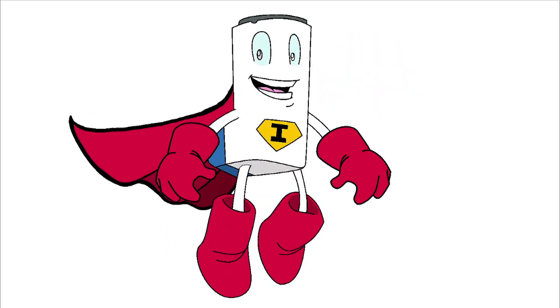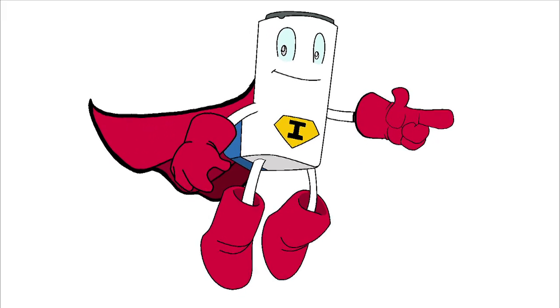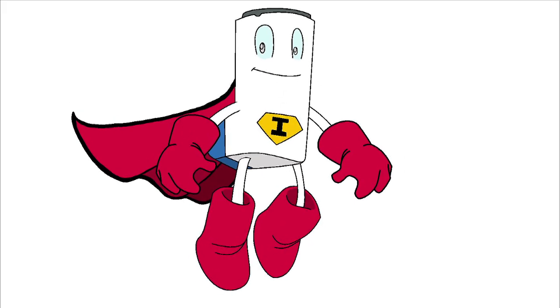Hi there! My name is Iggy the Inhaler. I heard that you may have asthma. Inhalers like me help kids with asthma feel just as good as all the other kids.